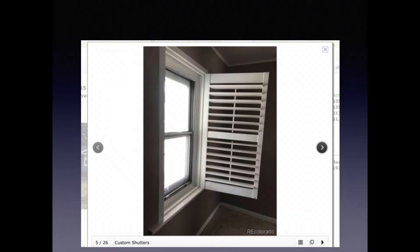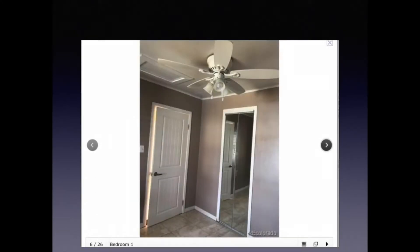Moving on to another house — this picture I'm not sure is necessary. You can see the notes at the bottom say 'custom shutters,' however there were other pictures of this home in the mix and you can see the shutters without this single picture dedicated to them. In the same home, you can see the picture is crooked and we're only seeing just a small little corner of the room.